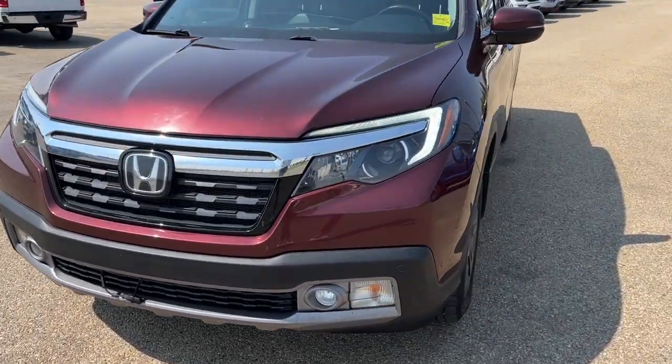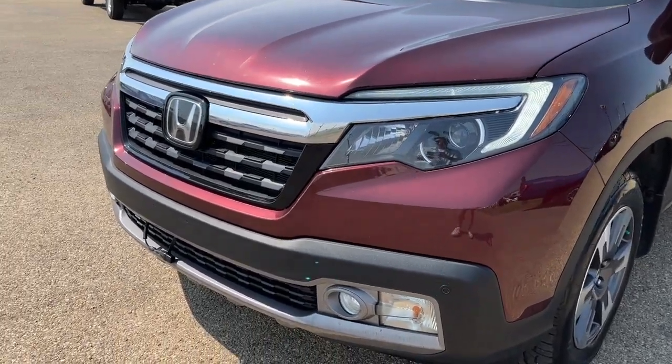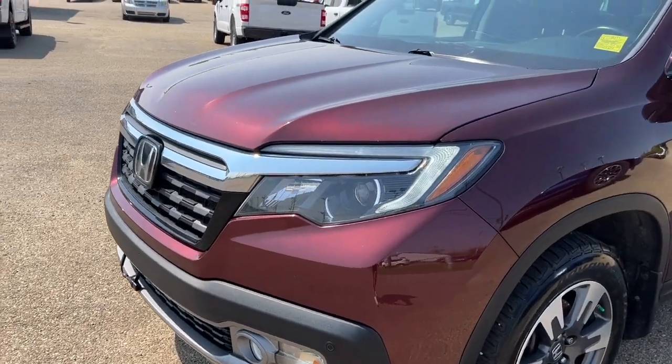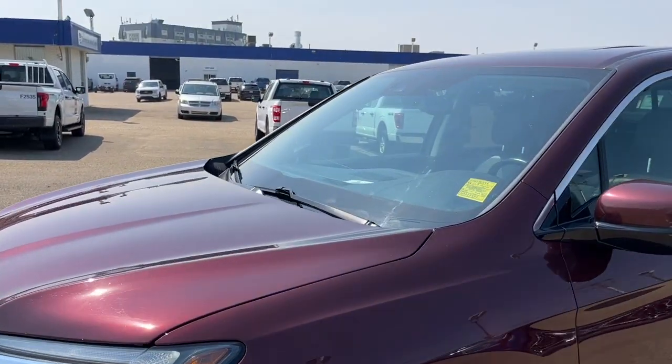Up front we have some LED headlights, some fog lights, the engine block, and some sensors up front. We also have automatic high beams and some rain-sensing wipers.